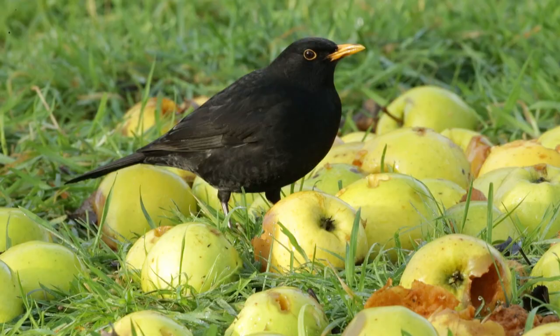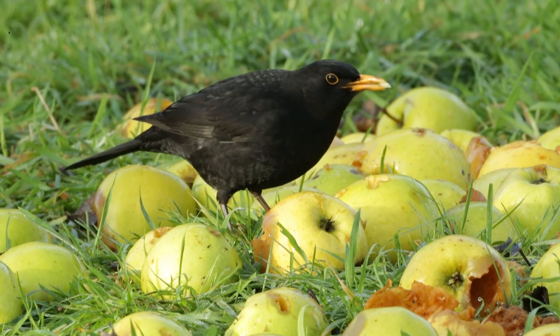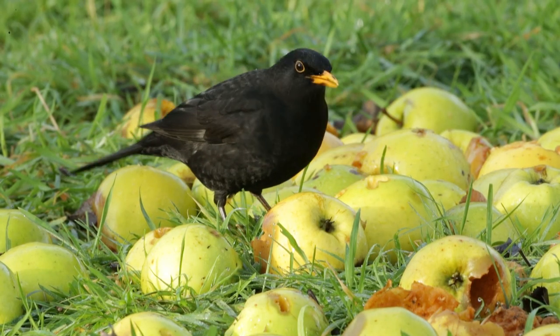That's difficult because the blackbirds are feeding on the apples so they're continuously moving their heads. I'm trying to make a few noises to get them to lift their head up and stay still for half a second or something.